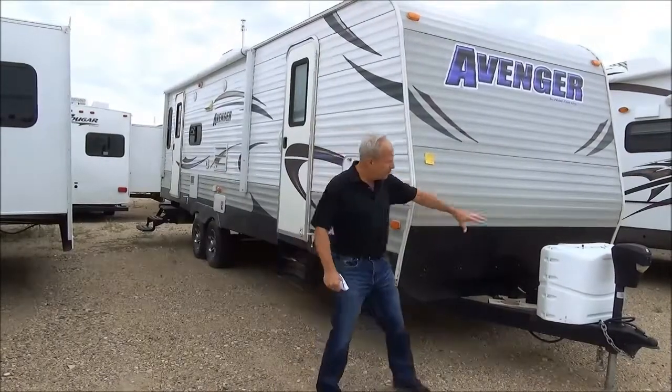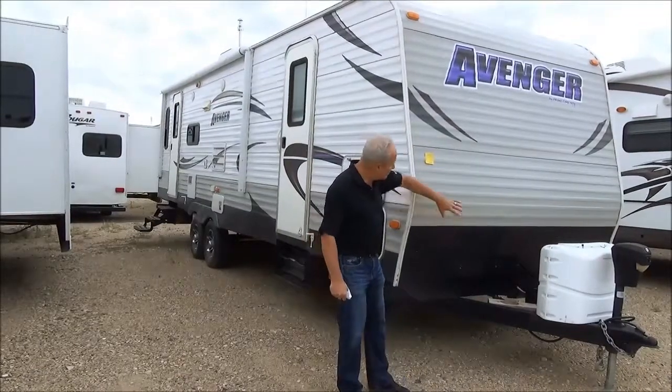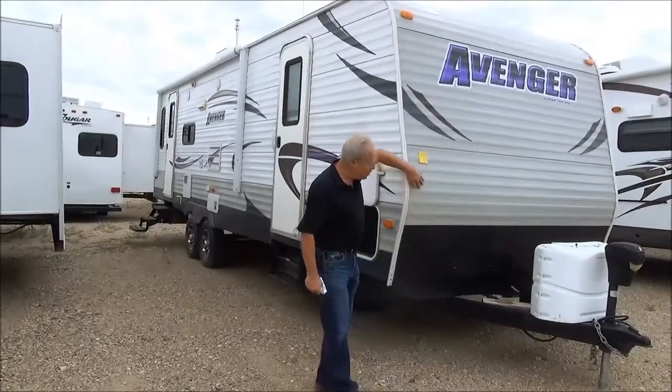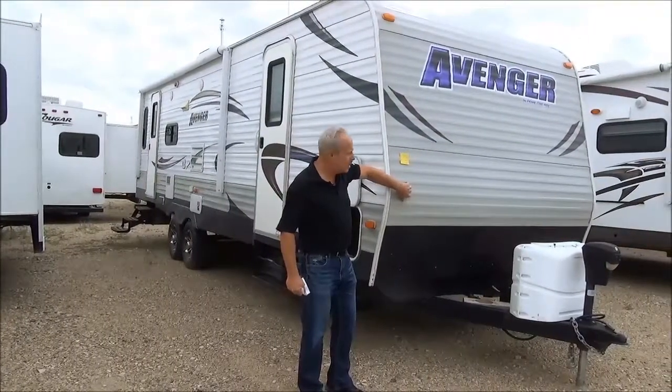As you can see out front, it does have a power tongue jack and comes with 20-pound propane tanks. I wanted to let you know that right on the front there is a little bit of road rash with it, but it is a 2012 so people have used it somewhat.